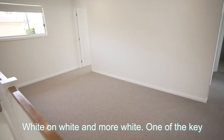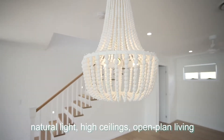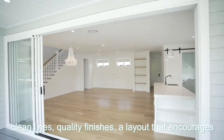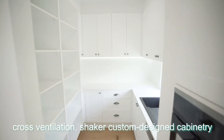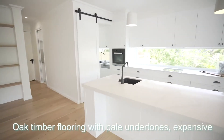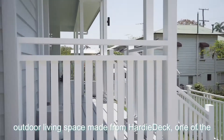White on white and more white — one of the key traits of the Hamptons casual lifestyle — along with natural light, high ceilings, open plan living, clean lines, quality finishes, a layout that encourages cross ventilation, shaker custom designed cabinetry, stone on the island bench with dainty pendants hanging from above, oak timber flooring with pale undertones, and an expansive outdoor living space made from hardy deck.